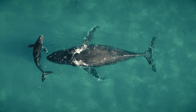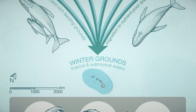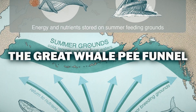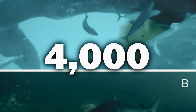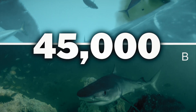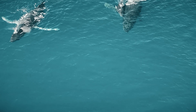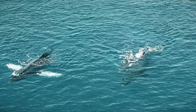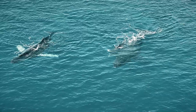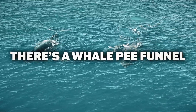Whales undertake the longest migration of any mammal in the world. The study, dubbing it the Great Conveyor Belt, or the Great Whale Pea Funnel, calculates that the whales transport about 4,000 tons of nitrogen and more than 45,000 tons of biomass a year to low-nutrient coastal areas in the tropics and subtropics. So now, some corner of your brain will always remember that there's a Whale Pea Funnel.